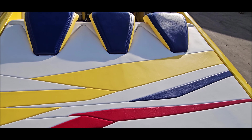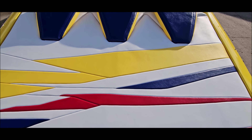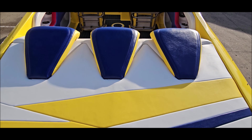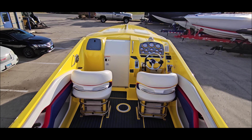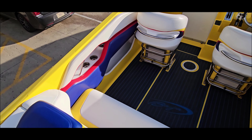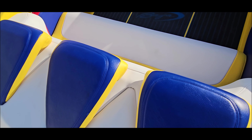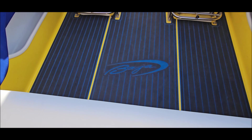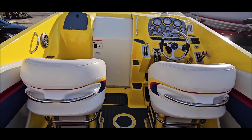Beautiful interior with a fresh rear sun pad and beautiful custom vinyls. Got non-slip C-deck flooring and color-matched headrests. You've got drop-down driver and passenger bolster seats.